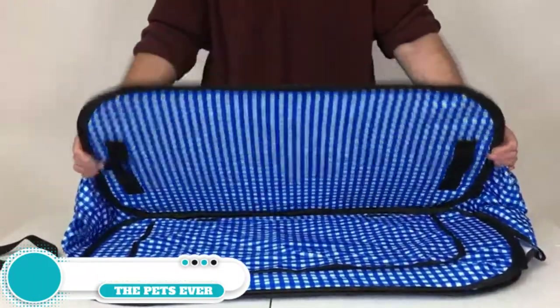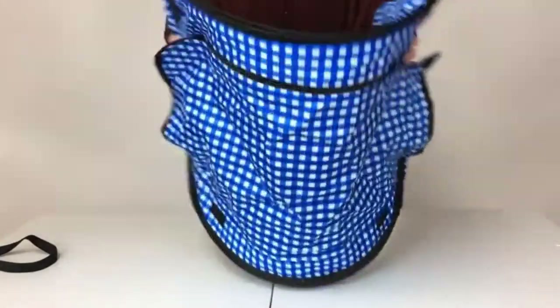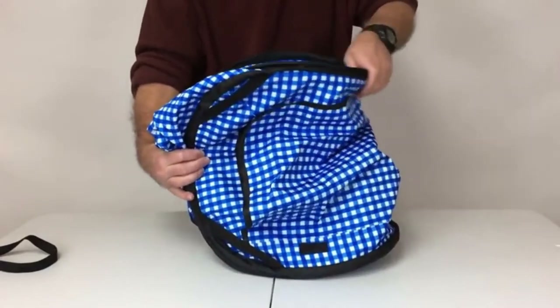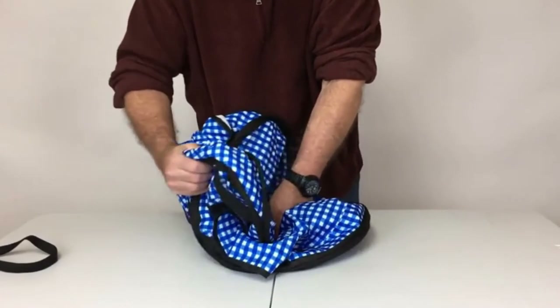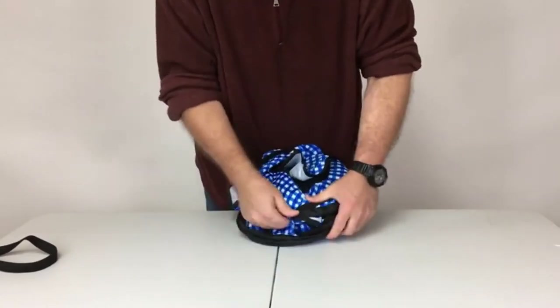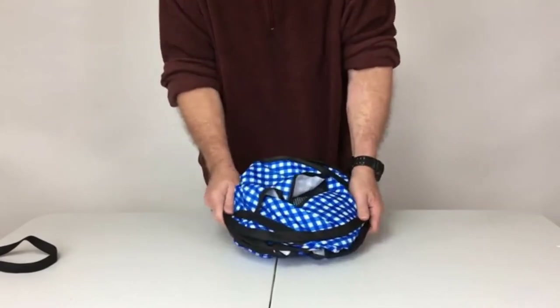Number three: the Pet Fit for Life collapsible cat carrier. It is lightweight and collapsible for easy portability, with a large spacious interior to allow your cat plenty of room to turn around and stretch. It comes with an ultra-soft fleece bed pad to make your cat feel cozy and comfortable. The carrier has one door and two window screens for ventilation, and seat belt straps to secure it in your car.